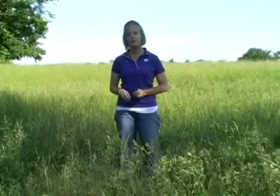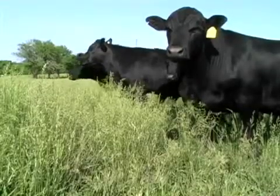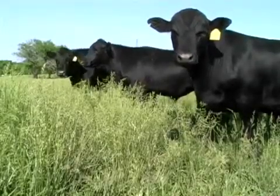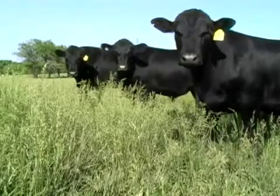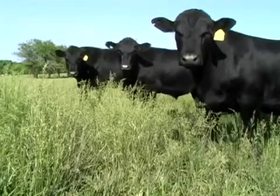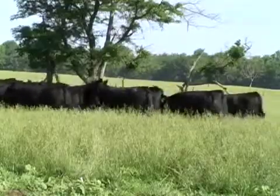Being a native of Southeast Kansas, I know firsthand how valuable fescue can be to our stocker operations and our cow-calf producers. In our area of Kansas, we have the longest growing season and the highest rate of precipitation. We can graze fescue during April, May, and June, and again in the fall with proper fertilization. It is also the best adapted cool season grass for our winter use.